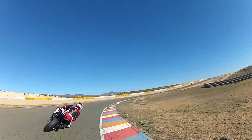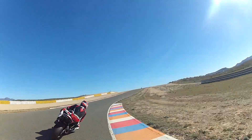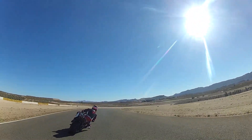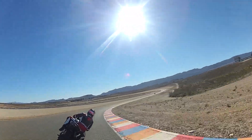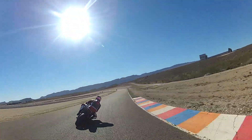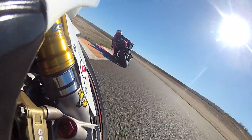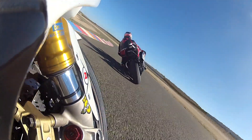So here we are on track following Simon. He's on his GSXR 1000 Moto Voodoo training bike and I'm following on my BMW S 1000 RR racer. You'll see a lot of instructors, as Simon's doing now, pointing to the lines and where to hit your apex.